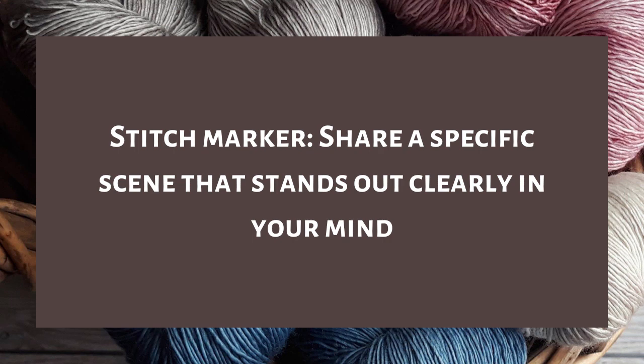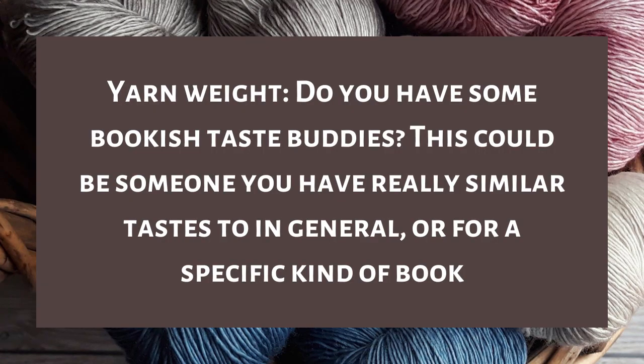Question nine is stitch marker — share a specific scene that stands out clearly in your mind, no spoilers. One that immediately comes to mind is a scene from The Lost Queen by Signe Pike. There's a specific scene where the characters are having a celebration outside, dancing around bonfires, and then the main character ends up running through the woods. That scene was very vivid to me and I still think about it sometimes.